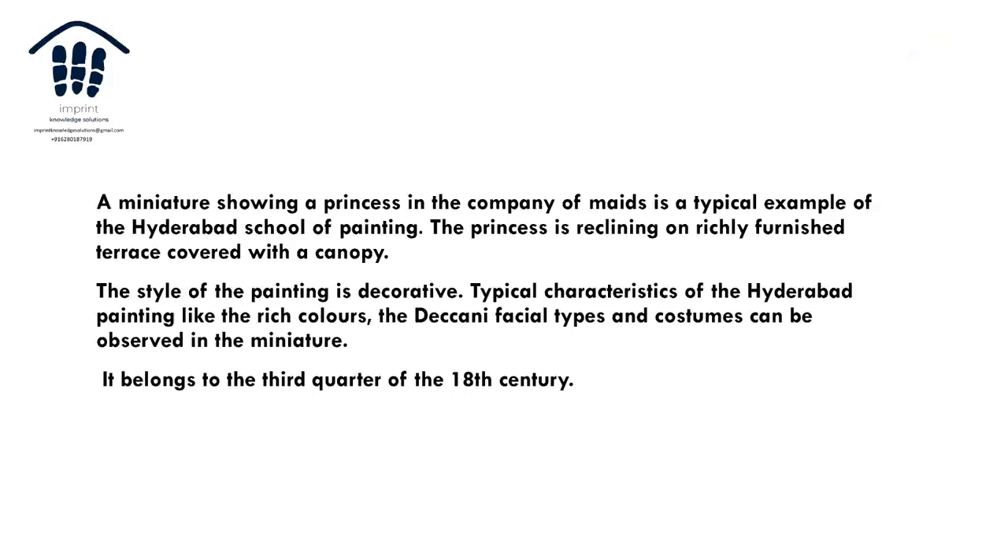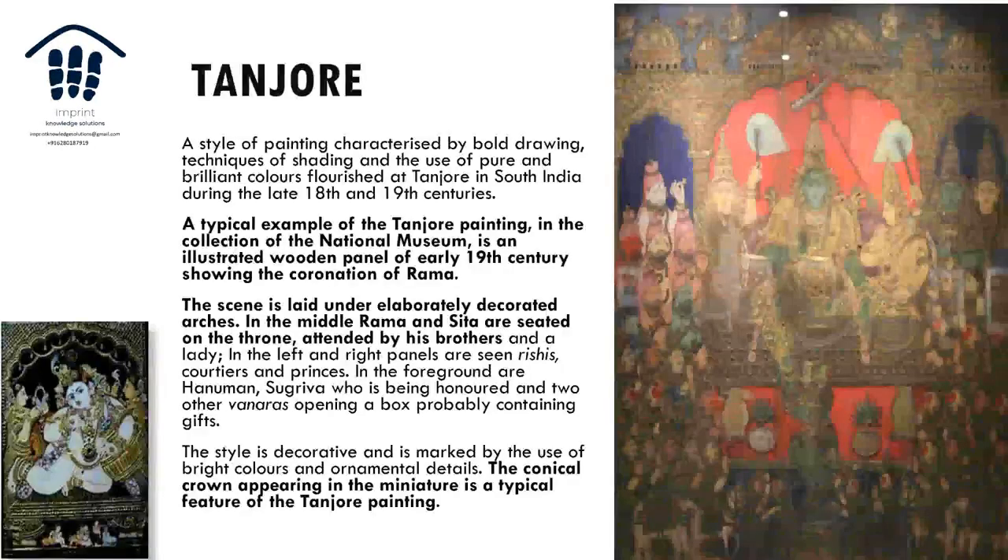In Hyderabad, there are many portraits — particularly of princesses — with Deccani facial types and costumes visible in the miniatures, dating to around the 1700s, the 18th century. Another distinct Deccani school is the Tanjore school of painting, characterized by bold drawing, shading techniques, and the use of pure gold.